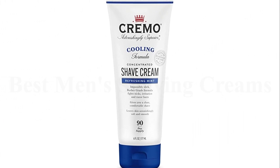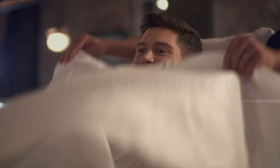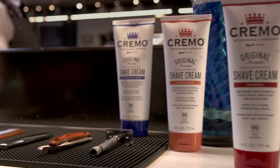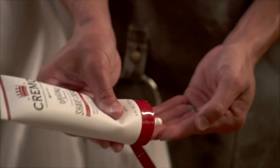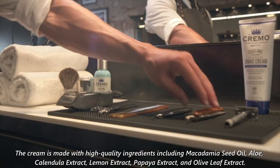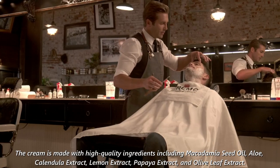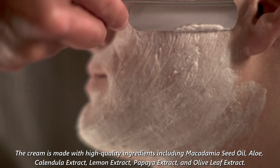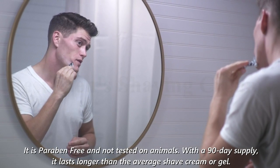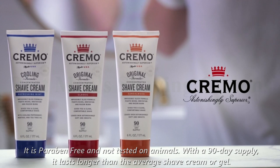Number 4: Cremo Barber Grade Cooling Shave Cream. Cremo Cooling Shave Cream is a men's shaving cream with a clean, fresh scent and cooling formula that contains peppermint and menthol. It provides a close, comfortable shave and fights nicks, cuts, and razor burn. The cream is made with high-quality ingredients including macadamia seed oil, aloe, calendula extract, lemon extract, papaya extract, and olive leaf extract. It is paraben-free and not tested on animals. With a 90-day supply, it lasts longer than the average shave cream or gel.